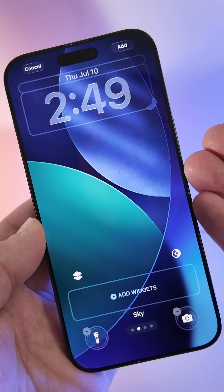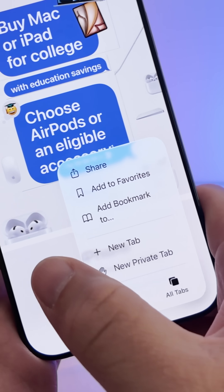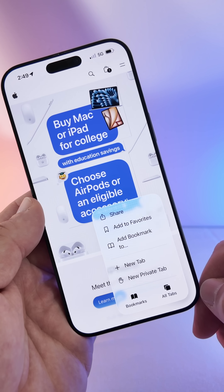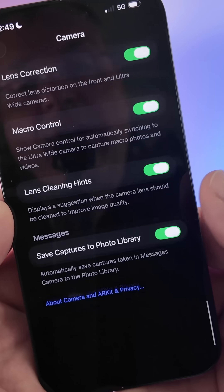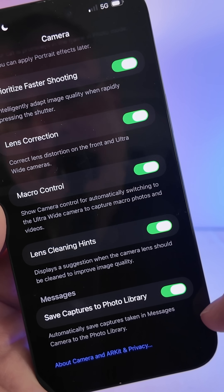Within Safari, they've changed the three-dot menu a little bit — it's a little bit easier and clearer as far as where it's located and easier to read. Within camera settings, down at the bottom they've moved the lens cleaning hints up one; it used to be at the very bottom.